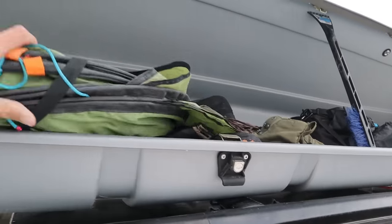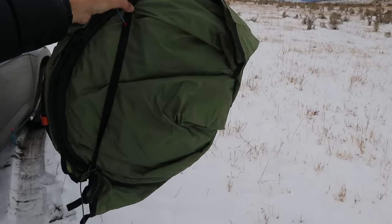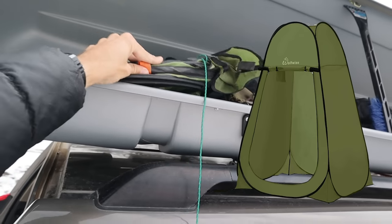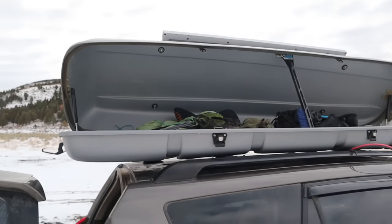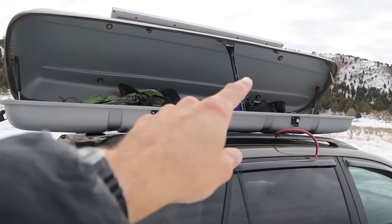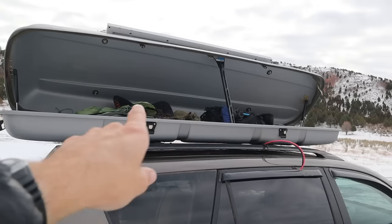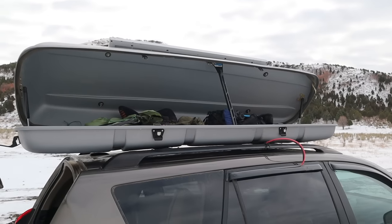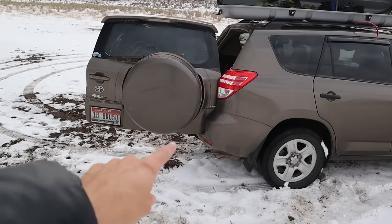Up in the cargo box I store a pop-up shower tent or privacy tent — these are $30 to $40 on Amazon and pretty compact. Right now I also have fishing gear like my waders, my backpack, and in more remote areas I'll put my trash up here. Anything stinky, wet, dirty, or muddy goes up here. I really like having this and prefer it to a hitch-mounted basket, which affects your angle of attack on bumps and I'd destroy on rocks and rough terrain.